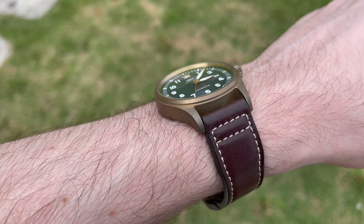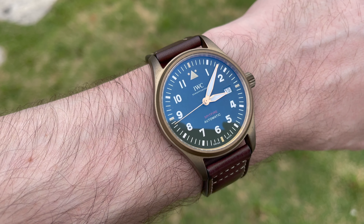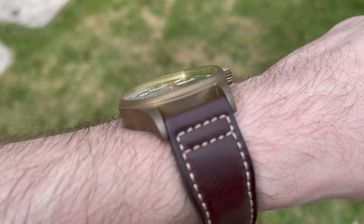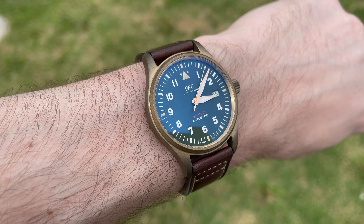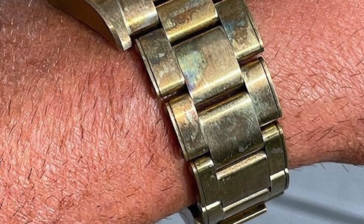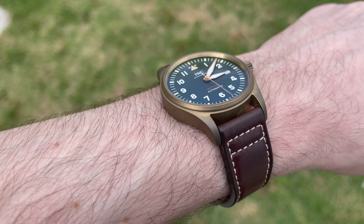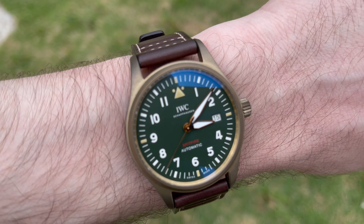Quite a few people have asked in the comments about the patina and the bronze — how it turned out over the months, especially in Hong Kong with the sticky humid weather — and I want to say it's turned out great. It's gone darker, especially at the tips of the lugs, and you can see some spots on the case, but it's not too bad at all. It's aged better than some Tudor Black Bay 58 bronzes I've seen online that age in a nasty, dirty way with different stains. This one has aged in a homogeneous way, which I quite like.